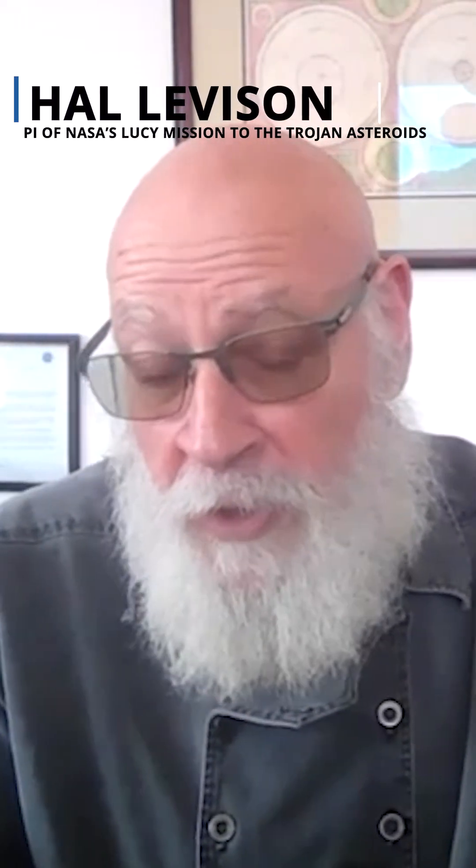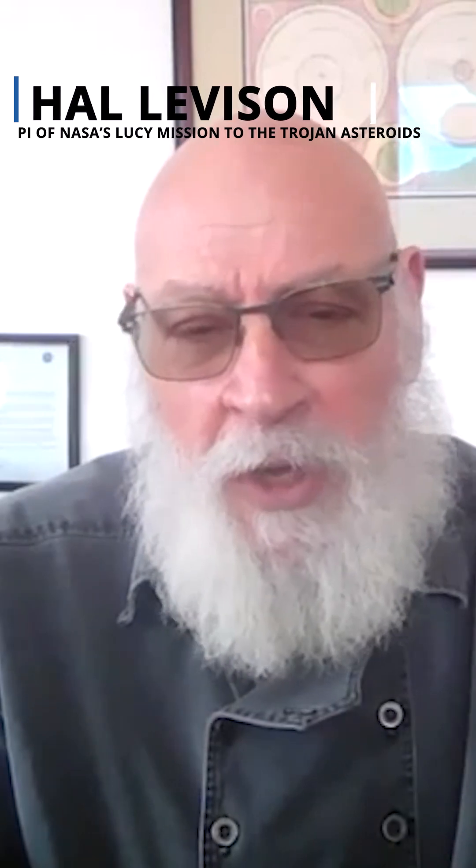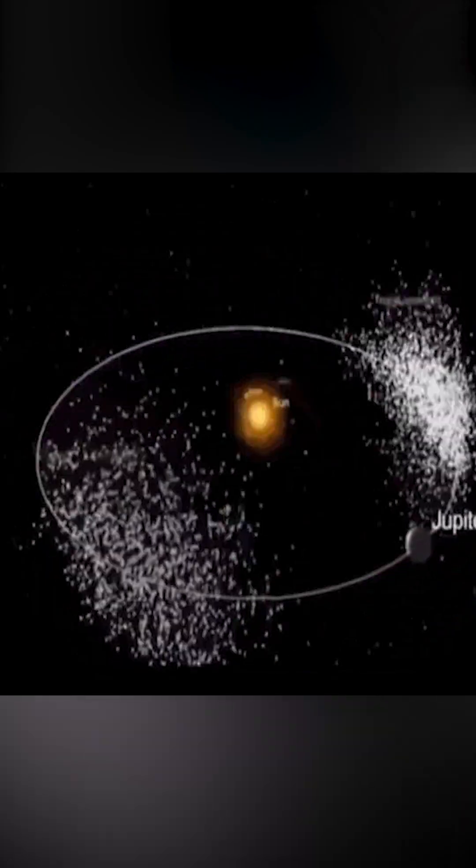Lucy is a robotic mission funded by NASA to study a population of asteroids called Trojan asteroids, which lead and follow Jupiter in its orbit by 60 degrees. Those objects are primordial ancient objects left over from the beginning of the solar system. They have vital clues about how the planets formed.